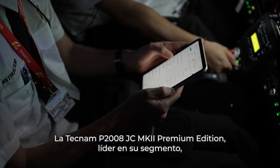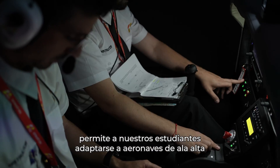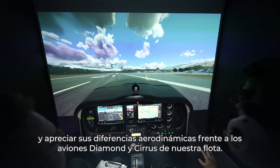The Tecnum P2008 JC Mark II Premium Edition, a leader in its segment, allows our students to adapt to high-wing aircraft and appreciate their aerodynamic differences compared to the Diamond and Cirrus planes in our fleet.